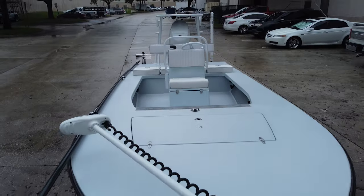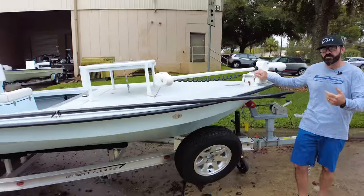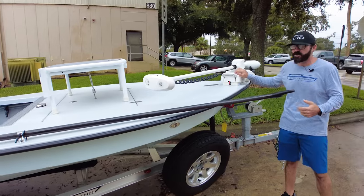Got the 2024 Minn Kota Torova, so this is the new model with the LCD screen remote. It's pretty tricked out.